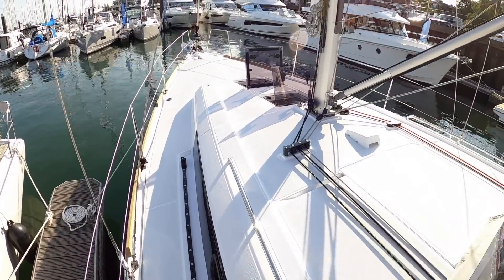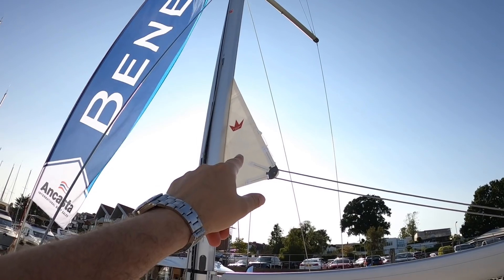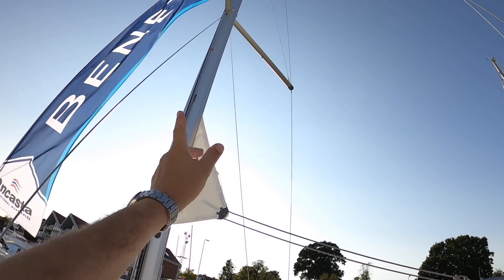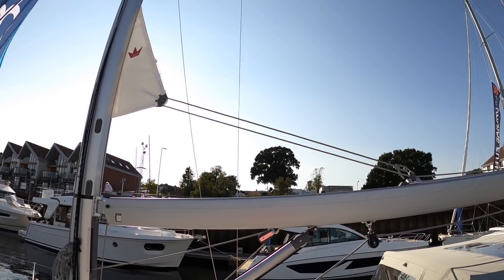Up here along the side decks, this one has the in-mast furling, and it has the roller furling for the Genoa as well. So that mainsail just furls up inside the mast and rolls out when you want to use it — dead easy.